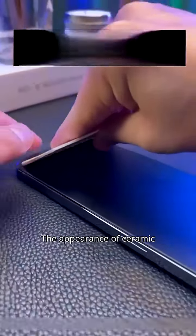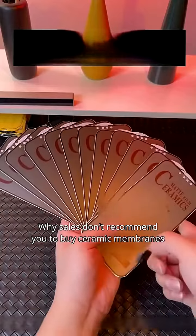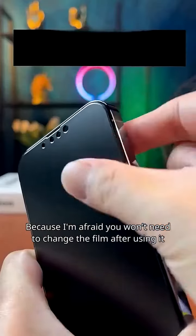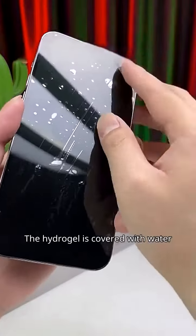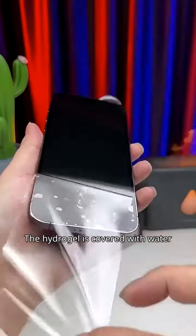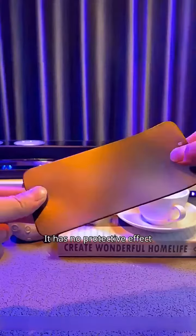You've seen an Apple phone with the appearance of ceramic. Why don't sales recommend you to buy ceramic membranes? Because they're afraid you won't need to change the film after using it. The hydrogel is covered with water — a pure colloid. The film breaks when touched and has no protective effect.